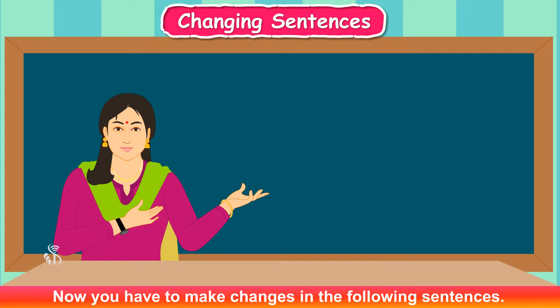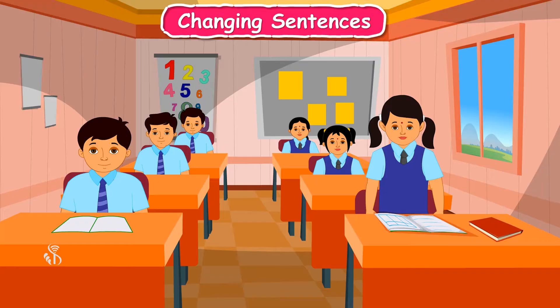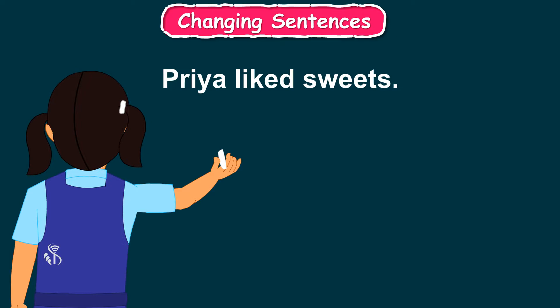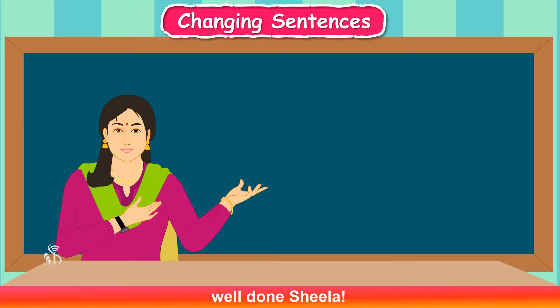Now you have to make changes in the following sentences. Remember, you have to change only one word every time. Priya liked sweets. Who will try? Teacher: I will. Priya liked sweets. Priya liked gulab jamun. Priya ate gulab jamun.